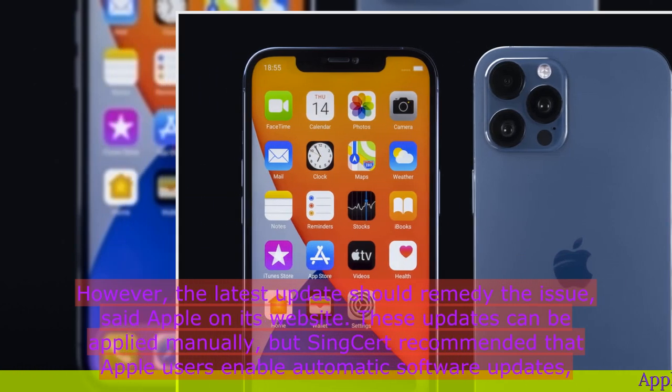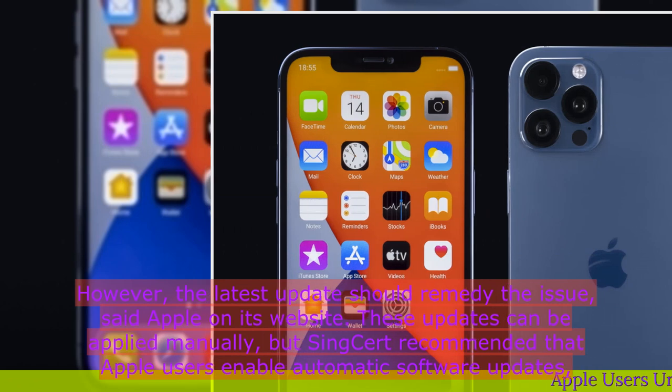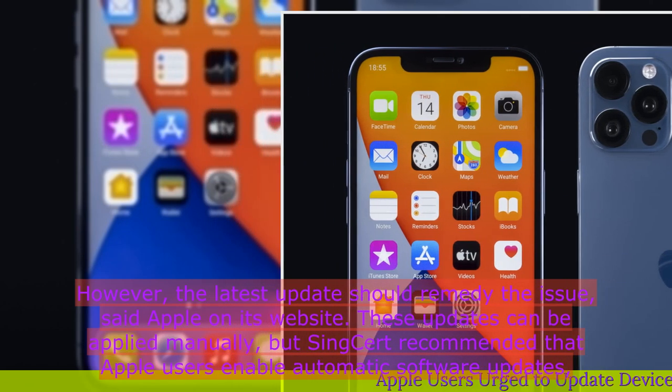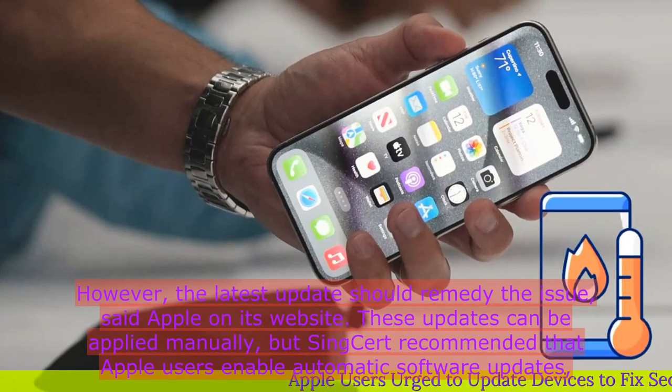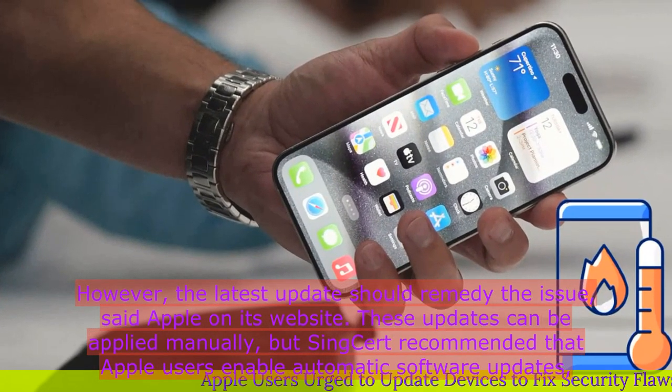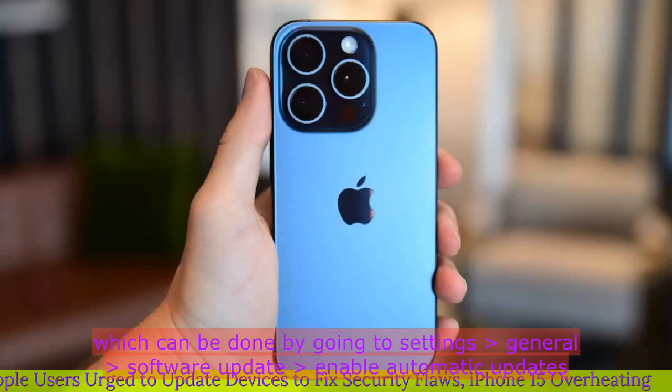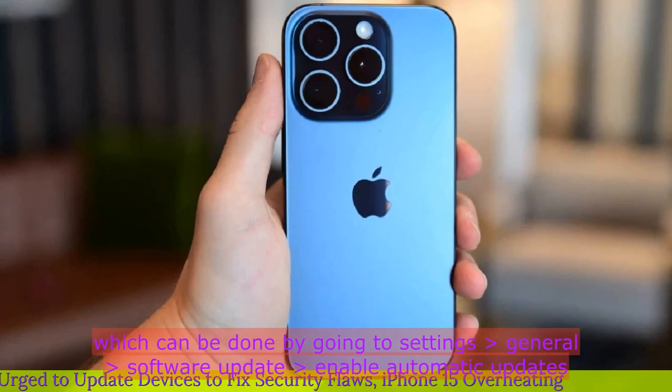However, the latest updates should remedy the issue, said Apple on its website. These updates can be applied manually, but SingCERT recommended that Apple users enable automatic software updates, which can be done by going to Settings > General > Software Update > Enable Automatic Updates.